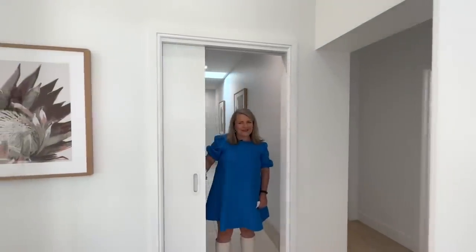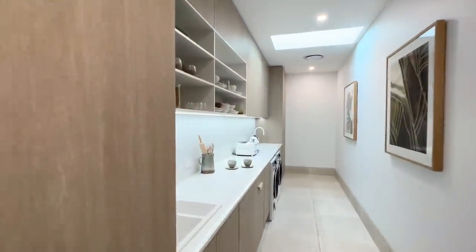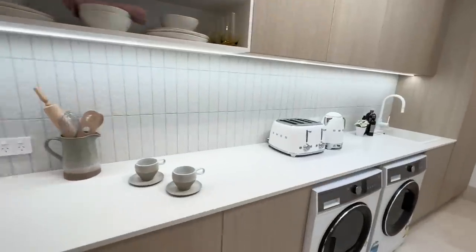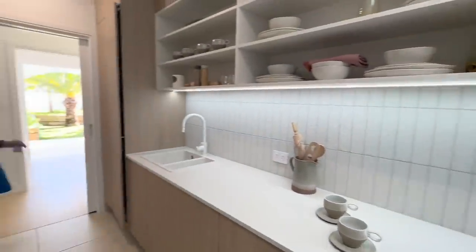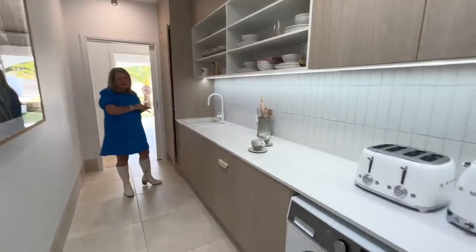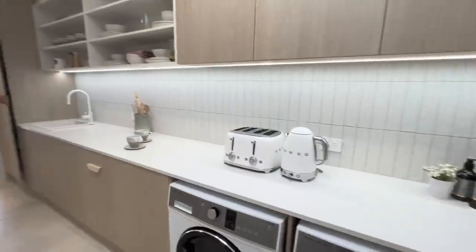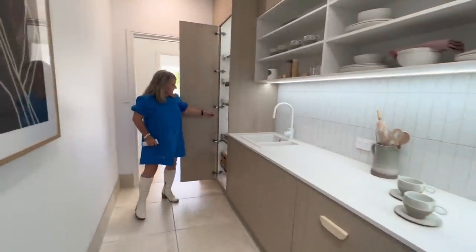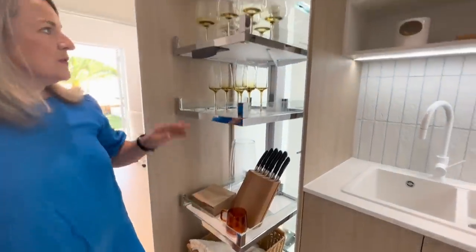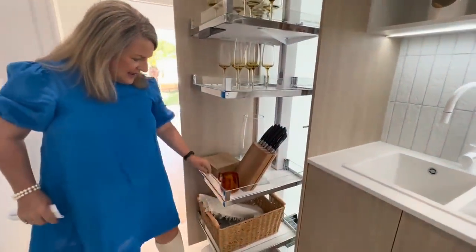Welcome to the scullery. A scullery, if you're not sure - I only learnt that today - is a combination of your laundry and pantry. It is the length of the kitchen. So you can be prepping all your food, putting all your dirty dishes out the back, and also having your washing going. We've got storage galore. Here we've got another pantry with some goodies for the winner - these beautiful champagne and wine glasses.